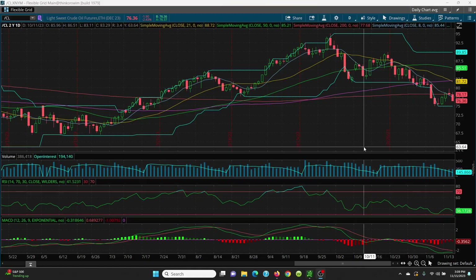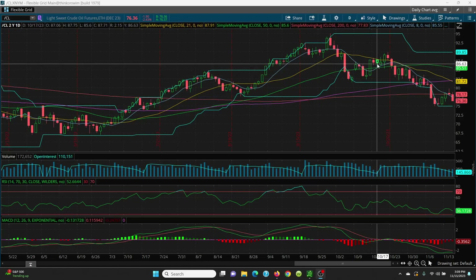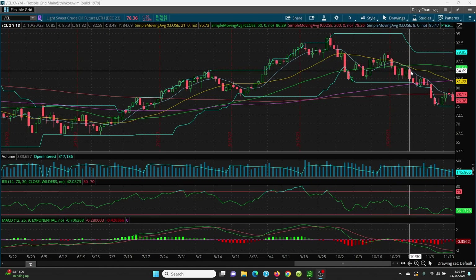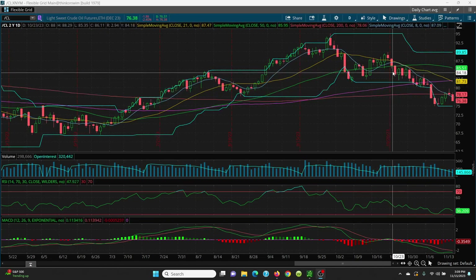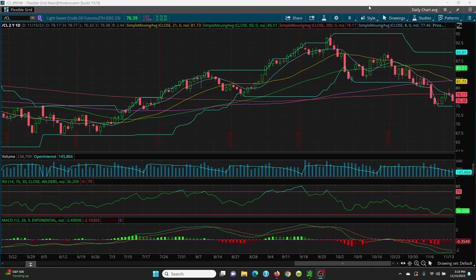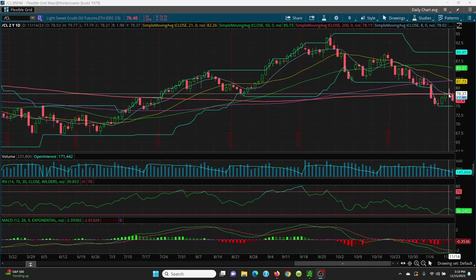Here we have crude oil on the daily chart. If you look at this chart, we had basically a bull-flag scenario, popped right out here and then just kept going down and down and down. That war premium is coming right out of the whole situation. Looks like there might be a ceasefire, maybe some negotiations. Yesterday we had a topping tail right here, and that's basically the first sign.